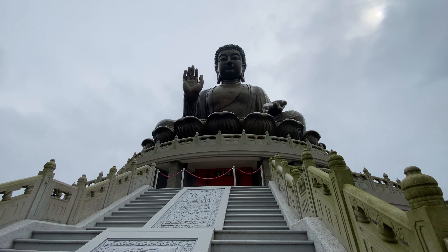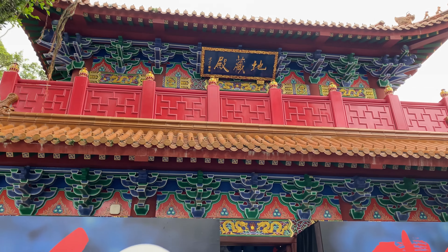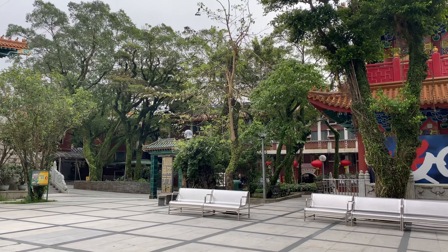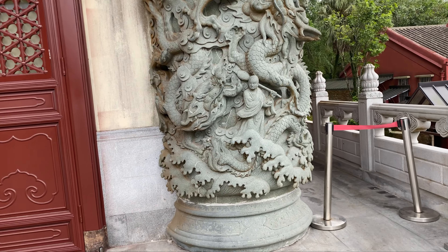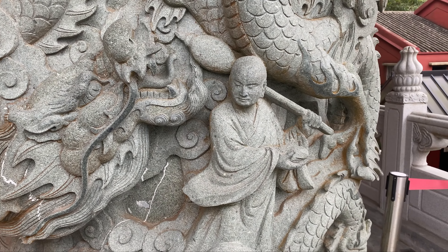The Tian Tan Buddha is undoubtedly a must-visit destination in Hong Kong. Its grandeur is truly inspiring. Thanks for joining me on this exploration. If you enjoyed this video, be sure to give it a thumbs up and subscribe for more exciting adventures. Don't forget to hit the notification bell so you never miss a new upload.